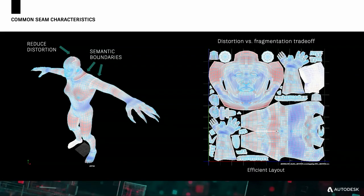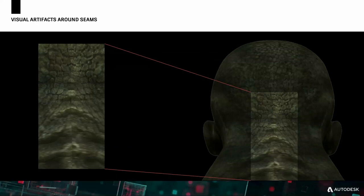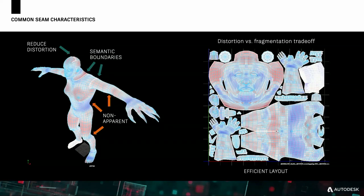We've seen three main characteristics: seams reduce distortion, define semantic boundaries, and influence an efficient layout. Unfortunately, when you add seams to a model, you're likely to add visual artifacts around those seams — a discontinuity on both sides of the seam. In a video game where you can get close to a character, or in a movie filmed from behind, this breaks the illusion. Which is why artists most often place their seams in non-apparent places, such as under the arms, between the legs, or on the back.